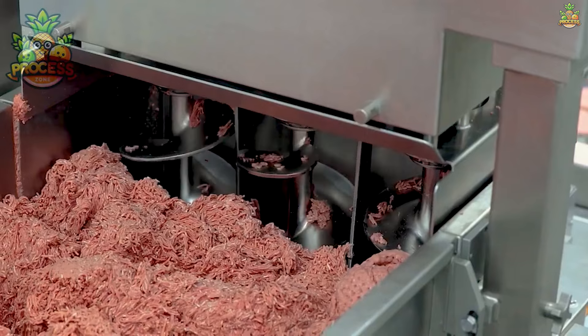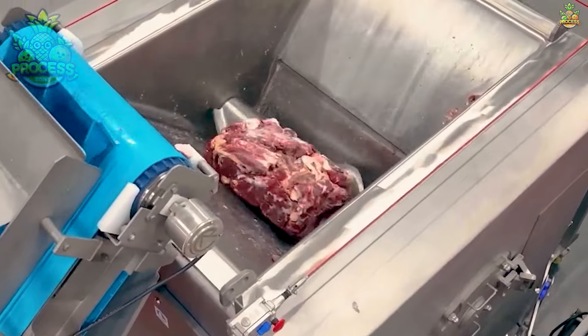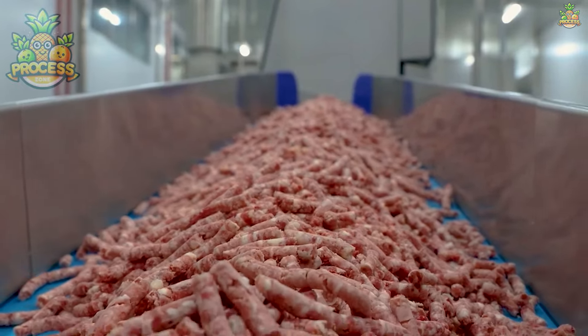This process enhances versatility in culinary applications. Minced or small chunks of meat can be easily incorporated into various dishes.